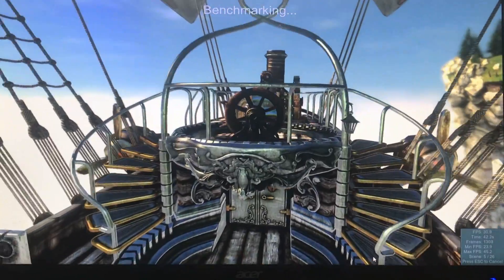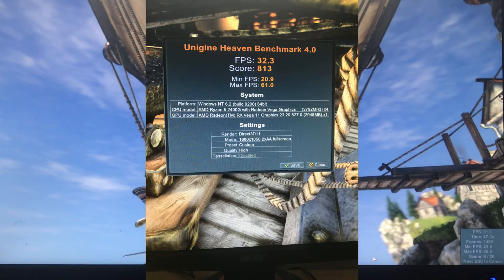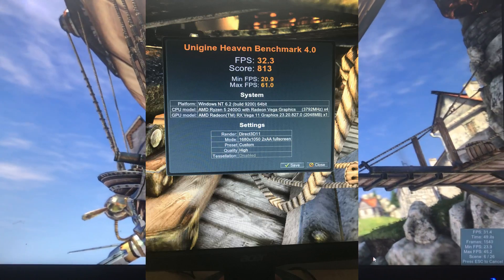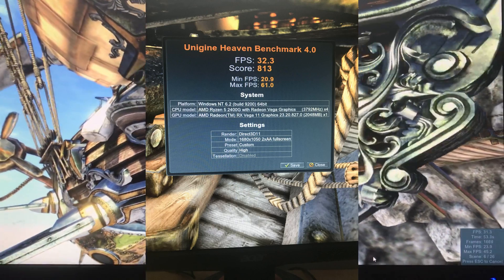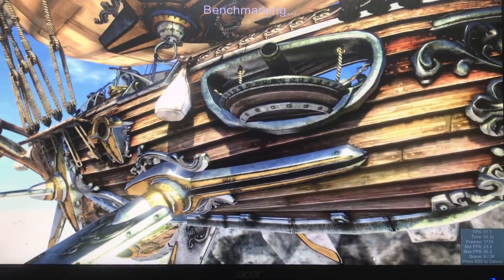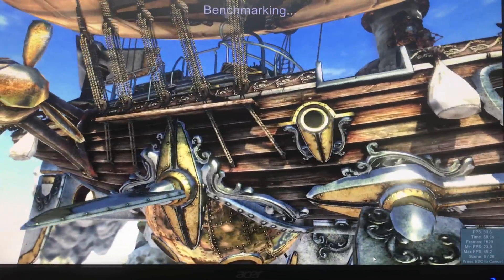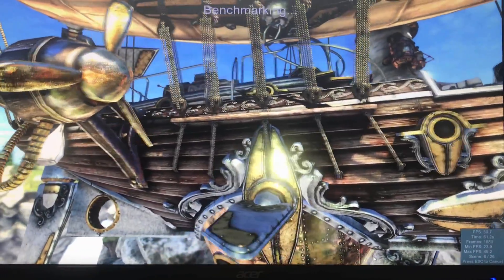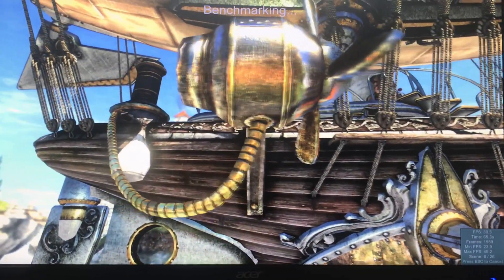Okay, so we're at 1680 by 1050 with 2x AA. We've got 32.3 frames per second, a score of 813, a minimum of 20.9, and a max of 61.0.